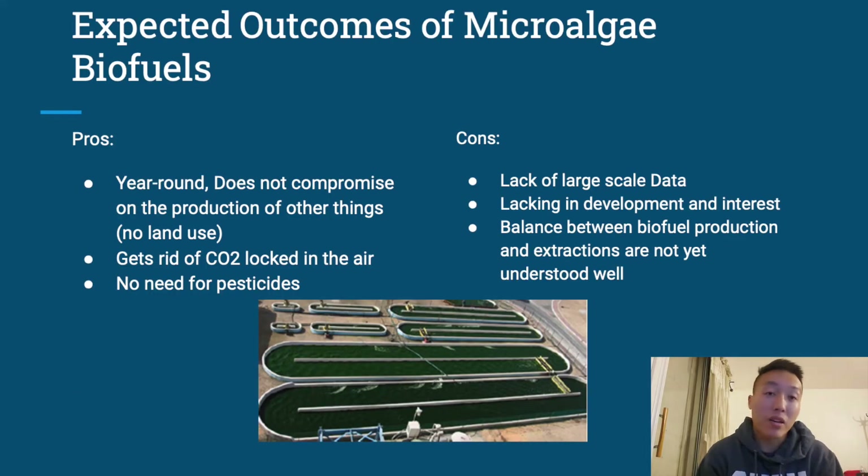However, when we use microalgae as biofuels, it goes around a lot of those problems. We don't have to worry about the seasons — it's a year-round process and it doesn't compromise the production of other things, meaning it doesn't use up land like growing corn would. It also removes CO2 locked in the air, which is a big pro in our fight against greenhouse gases, and it doesn't need pesticides the same way crops do. Some cons include the lack of large-scale data and a lack of development and interest, which is slowing down the microalgae side of things.